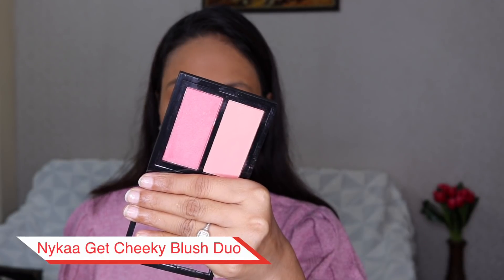Powder is done. Next up we have blush and I have Nykaa Get Cheeky blush duo number two. There are two shades — one is pink and one is plum. I'm going to take the plum color and tap off the excess. I have used the blush duo from Nykaa before but most of the time I end up using only one shade because the other shade is generally very light for my skin tone. Even now this plum shade is okay — it's not too amazing. If I mix both I might get some other color but it won't really show up because the pink shade is pretty light. I have to go back to the pan to build up the color otherwise it won't even show up on my face.